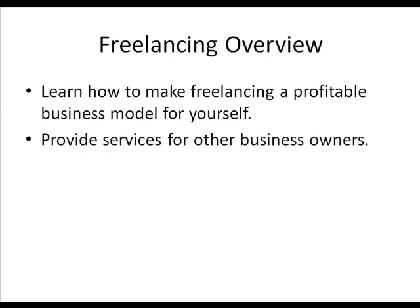Basically, with freelancing you're just providing services for other business owners — and that includes internet business owners. Every single day, more and more people are turning to the internet to start businesses online, and they need people like you to help them. They're looking for people like you to help them with writing, graphics, or whatever the case might be. There are people looking for it.